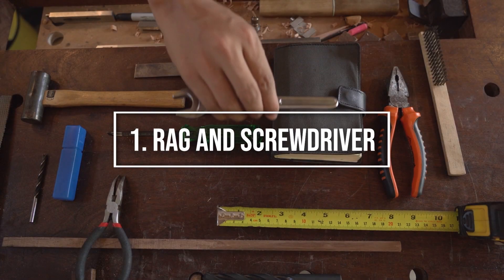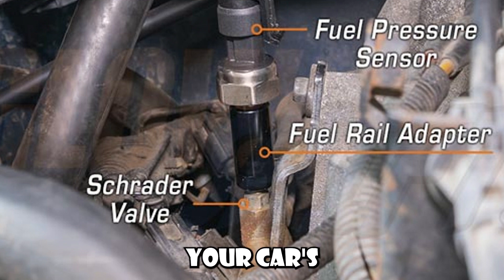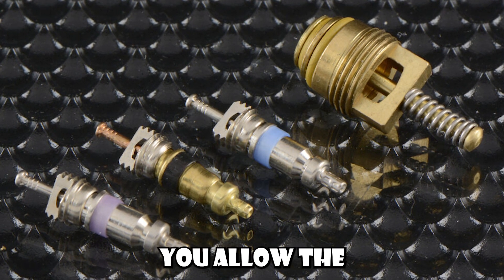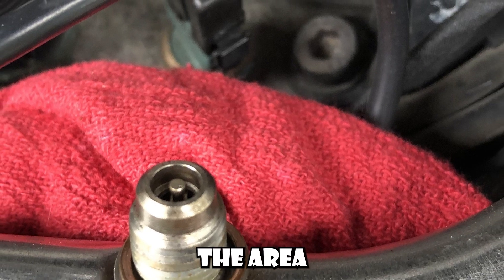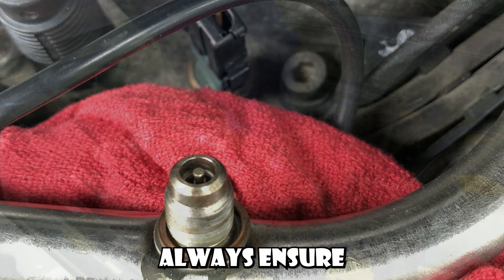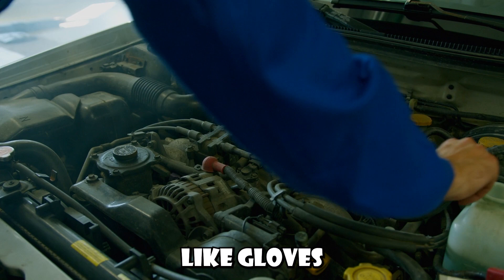Number 1: Using a rag and a screwdriver. This method involves pressing the Schrader valve, a small spring-loaded valve similar to those found on bicycle tires, located on your car's fuel rail. By pushing down the pin in the center of this valve, you allow the pressurized fuel within the system to be released, effectively reducing the fuel pressure. It's important to cover the area with a rag to catch any fuel that may spray out due to the pressure. Always ensure the engine is off when performing this action for safety reasons.